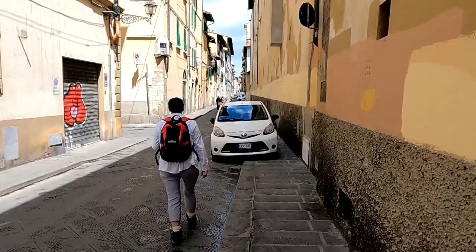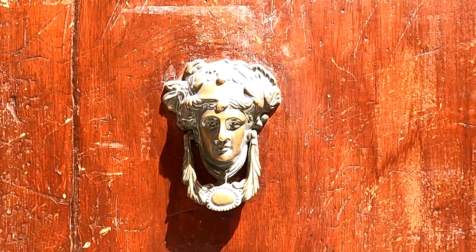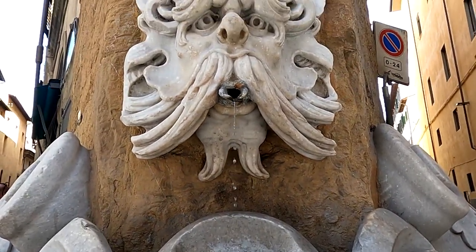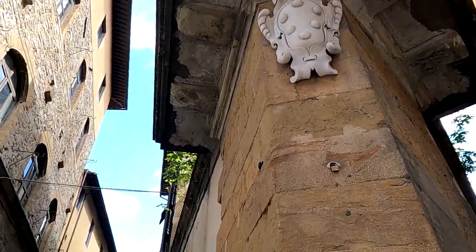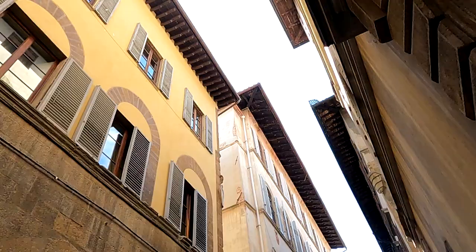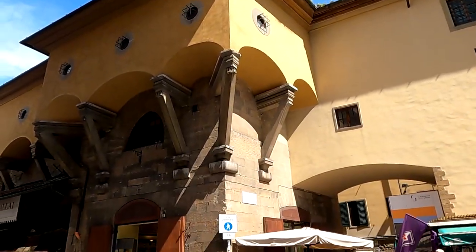Now we're off for more caches, but first a look at more detail of this ancient city. Next up, the Ponte Vecchio.